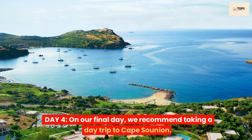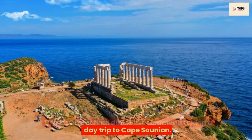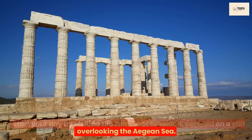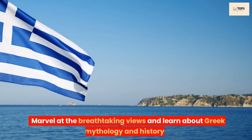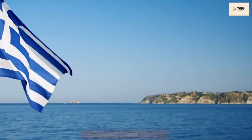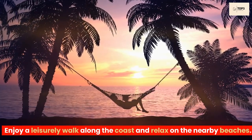Day 4. On our final day, we recommend taking a day trip to Cape Sounion. Start your day by visiting the Temple of Poseidon, perched on a cliff overlooking the Aegean Sea. Marvel at the breathtaking views and learn about Greek mythology and history. Enjoy a leisurely walk along the coast and relax on the nearby beaches.